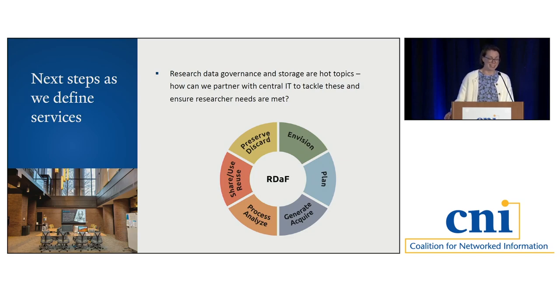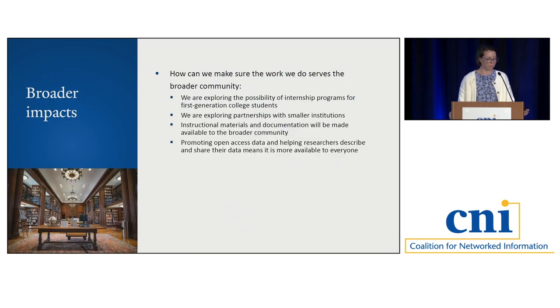Research data governance and storage are hot topics — it's everyone's problem and no one's problem; people tried to avoid it for a while. How can we partner with central IT to really tackle these questions? Yale is a very resource-rich and privileged institution, so we want to be intentional about sharing what we learn with the broader community. We're exploring the possibility of internship programs for first-generation college students, partnerships with smaller institutions, and really making sure that instructional materials and documentation are shared with everyone. And just promoting open access data across Yale — making sure people are making their data public and describing it, which will make it more available to the world.